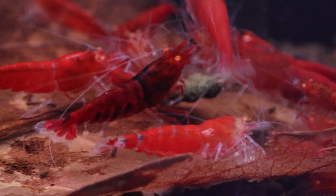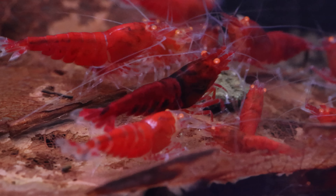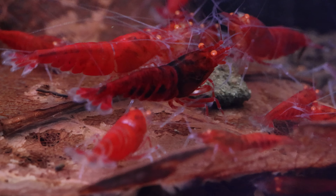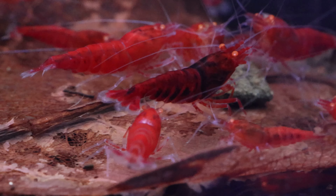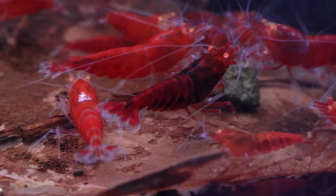The first tip is to exercise patience. Don't rush into buying shrimp without doing your research about their background. Consider whether they are locally bred and adapted to your local water. If they are freshly imported, there are a few things to look out for.